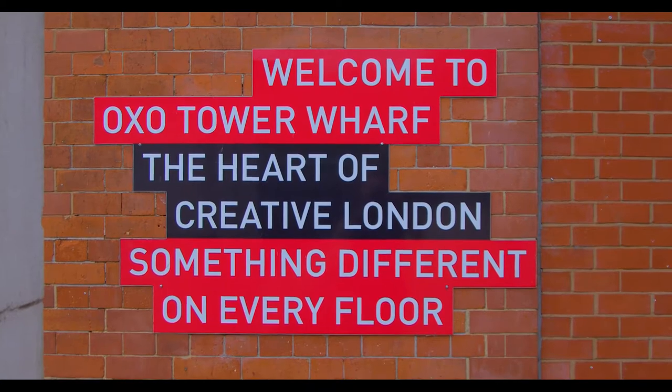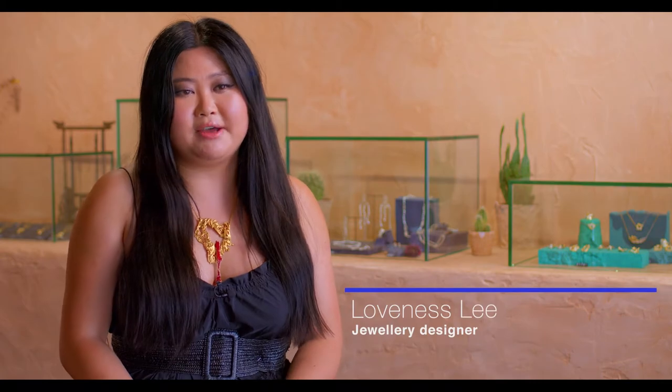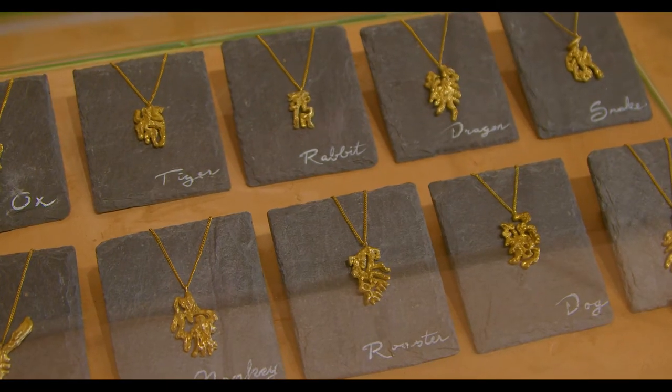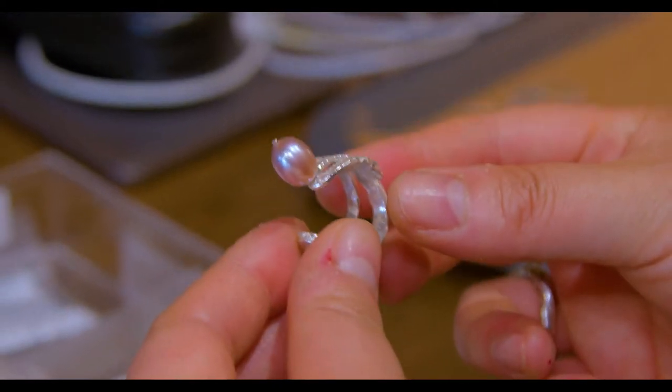Hi, I'm Loveness. This is my shop, Loveness Lee. We're in Oxo Tower on South Bank facing the River Thames. We make jewelry. All the textures are inspired by nature. They are 18 karat gold plated sterling silver. Sometimes we have freshwater pearls and sometimes we have rubies and sapphires.